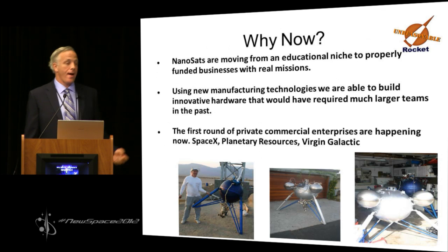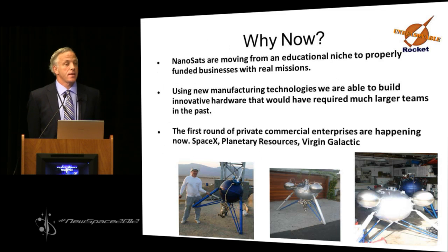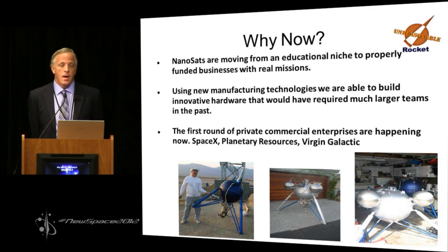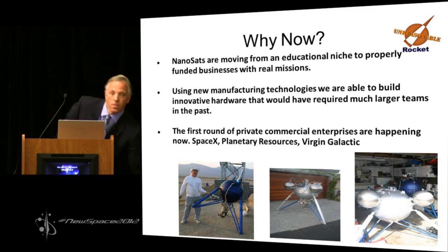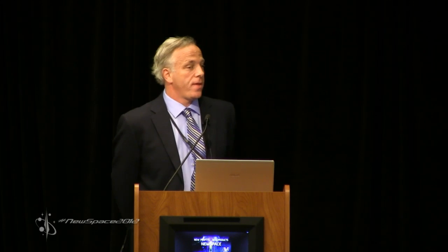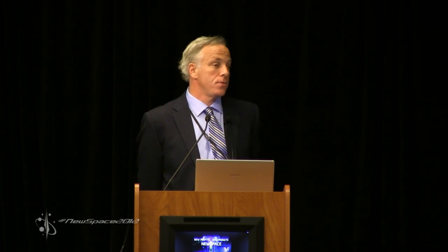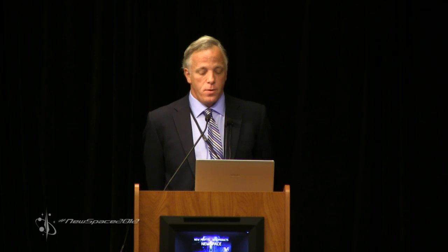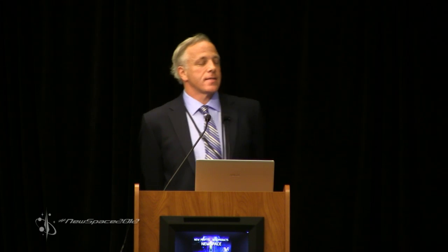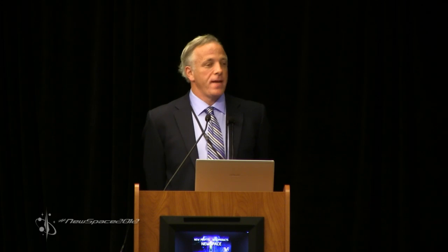So why now? Nanosats started out as an educational curiosity. There are now businesses that have launched multiple satellites for revenue-paying customers accomplishing real missions. They don't like two-year launch uncertainty. There are new manufacturing technologies such as 3D printing and automated winding that let a small team build things that would have taken hundreds of people in the past. The first round of private commercial enterprises are happening now — SpaceX, Planetary Resources, Virgin Galactic. I like to say NASA is IBM, SpaceX made a really nice deck VAX, and I want to be the Apple II.